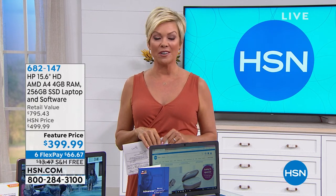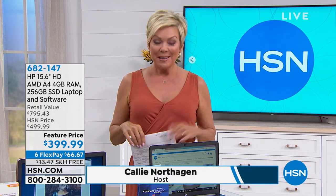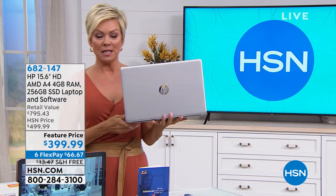Thank you so much. We appreciate all of you who placed your order for our today's special from iFrogs. Let's turn our attention to the number one manufacturer of laptops in the country.